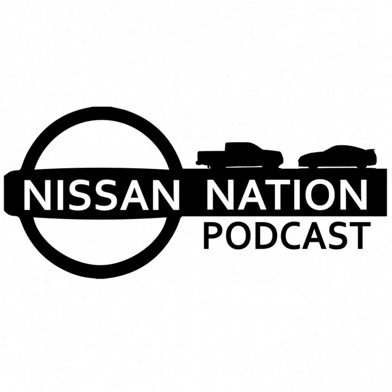Hey guys, this is Snickerdoodle, you're listening to Nissan Nation Podcast. Recorded live coast to coast, it's the Nissan Nation Podcast — from camping, racing, and all points in between. The NNP is your Nissan Nation Podcast. Now start your engines and welcome in the hosts, David and Danny.